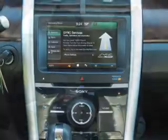Safety features include front airbags, side airbags, parking sensors, and an adjustable tilt steering wheel.